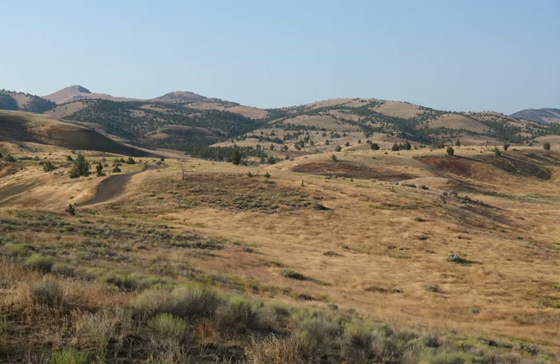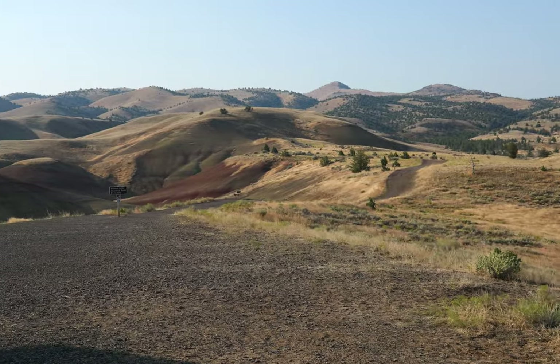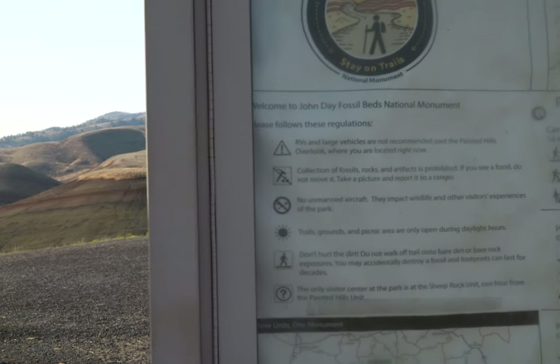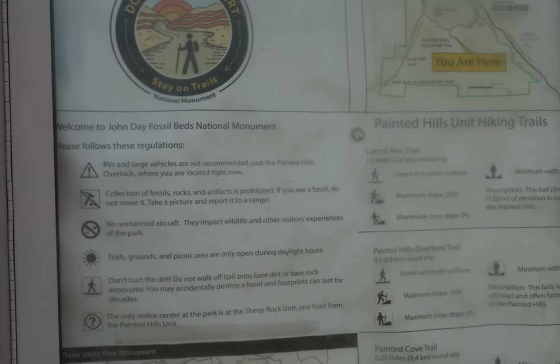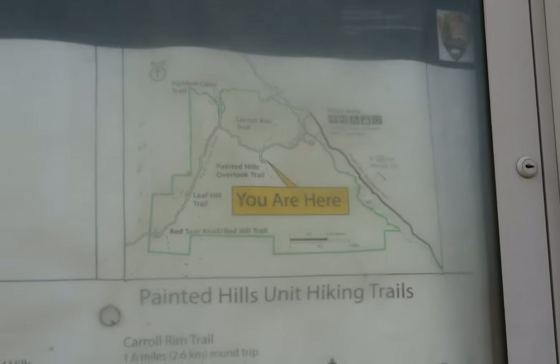Let me look at this sign real quick — I don't know what I'm looking at. Painted Hills unit. Here are the different trails. You are here. The whole place is only a couple of miles wide.